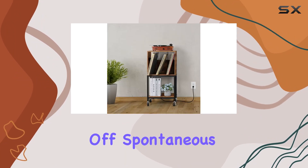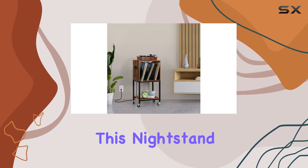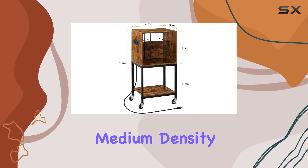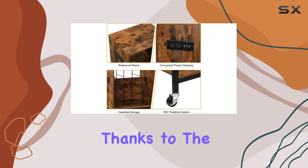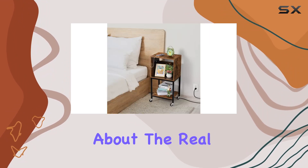Get ready to kick off spontaneous music appreciation parties whenever the mood strikes. Crafted with a sturdy structure, this nightstand with a charging station is not just about looks — the thick medium-density fiberboard ensures durability and easy maintenance. Moving it around is a breeze thanks to the four rotating casters; mobility meets functionality.